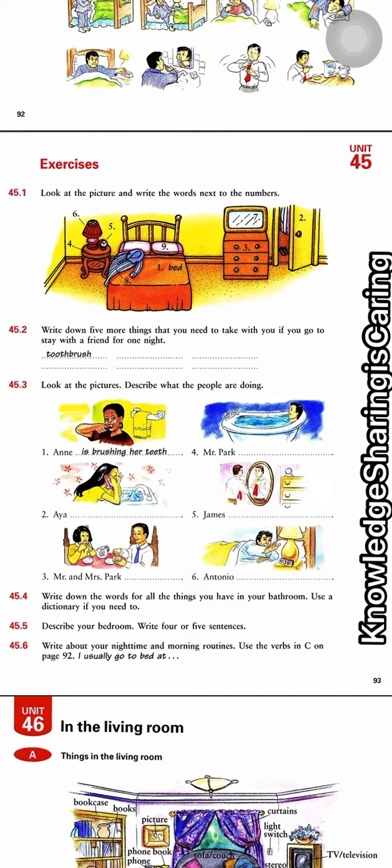Do you have a lamp in your bedroom? Write a few sentences about that. And then number six: write about your nighttime and morning routine. Use the verbs in section C on page 92. For example: I usually go to bed at...